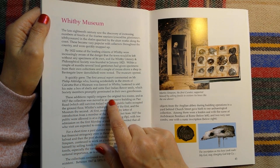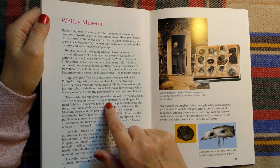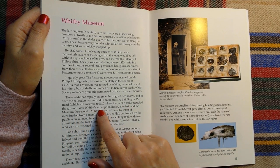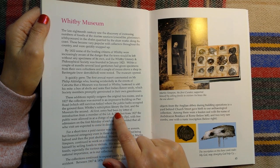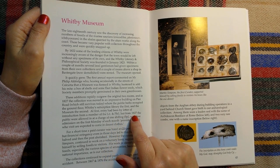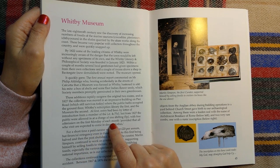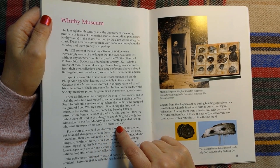These additions rapidly outgrew the original two rooms, and in 1827, the collection was moved to an impressive building on Pier Road, which still survives today, where the public baths occupied the ground floor — Whitby's subscription library the first, and the museum the second. At first, entry had been by letter of introduction from a member of the Lit and Phil, but from 1827 the public were allowed in at a charge of one shilling and five pence, with free admission on the first Monday of each month, provided that all who visit are expected to come in decent clothes. Of course.